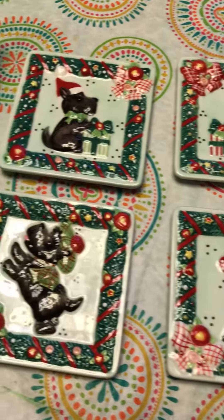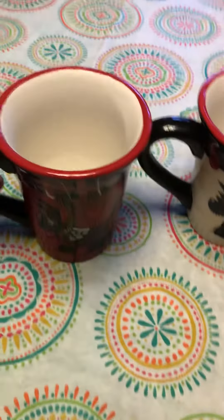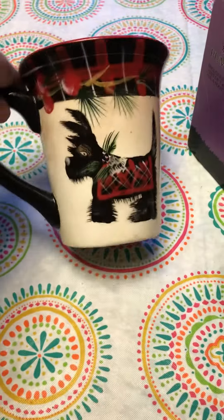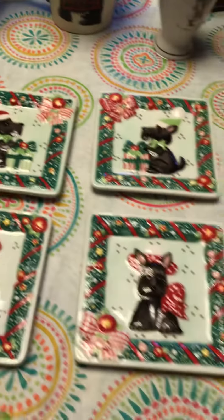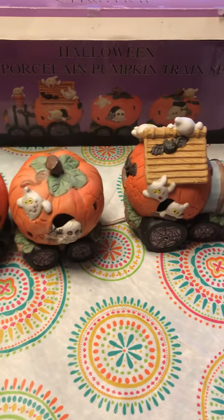They're just cute little decorative plates that came in a box and never used. Keeping with the Scotty Dog theme, we have these cute little Christmas mugs — the red one and a white one. These are $2.50 for the pair, and the plates were also $2.50.